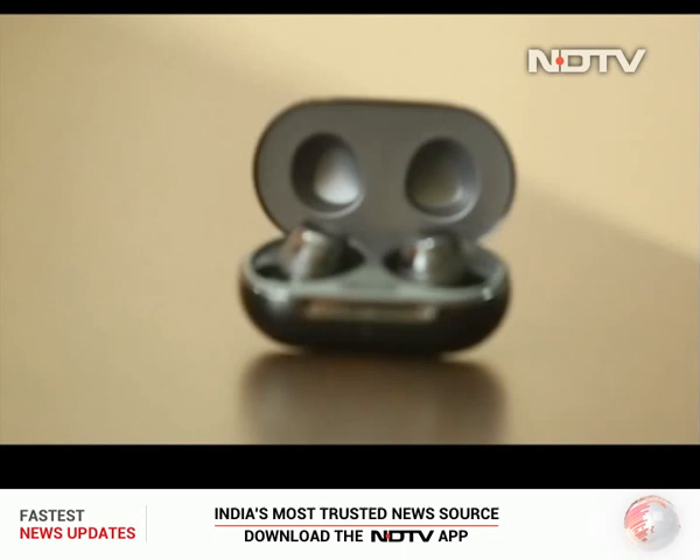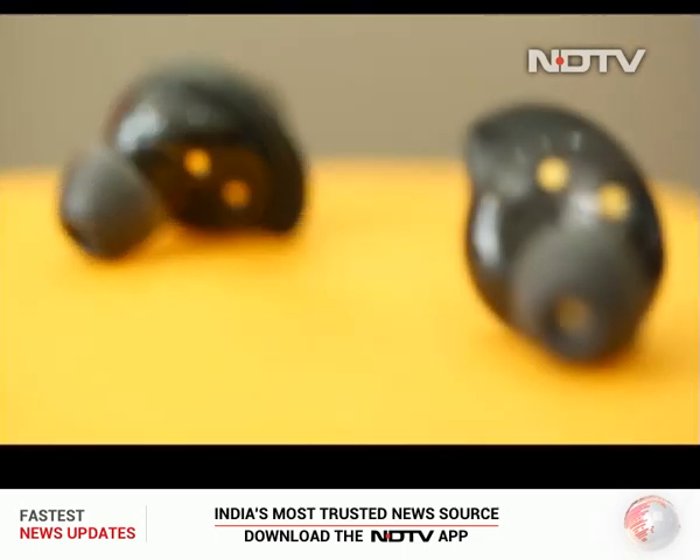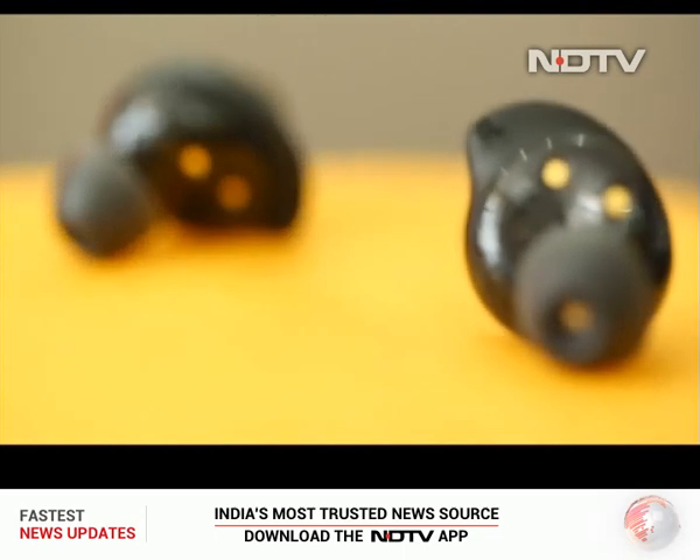The Buds Plus act even smarter with the Buds Plus app, with which we can customize a lot of gestures. We highly recommend them for those who are on Android, have a 12,000 rupee budget, and can do without noise cancellation.